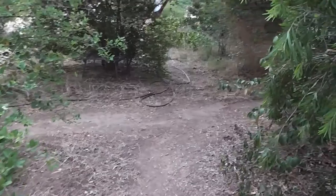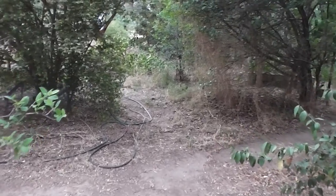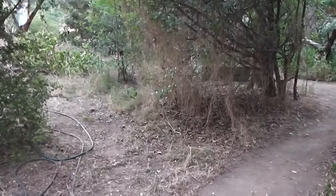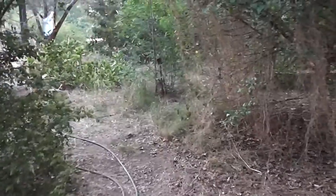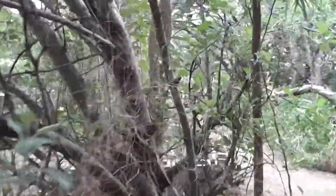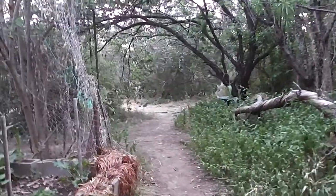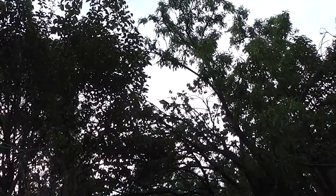I just saw the most beautiful parrot — not a usual parrot around here. I'll see if it's still there. It was a big green one. Are they called king parrots or something? Where is it? Oh, there it is. I'll have to find it. Where are you? There it is — up in the tree, up in the apricot tree.